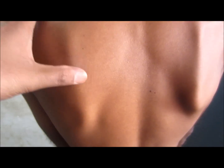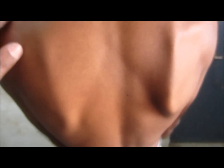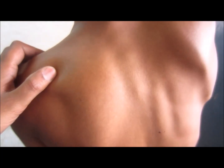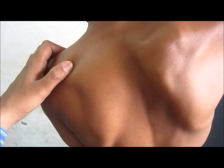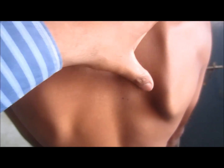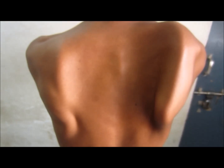This condition is due to paralysis of the serratus anterior muscle, causing the person to lose punching and pushing actions. It is caused by damage to the long thoracic nerve. As you can see in the video, the scapula slips away from the rib cage, giving the appearance of a wing — which is why it is known as winging of the scapula.